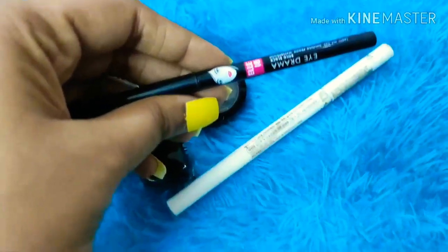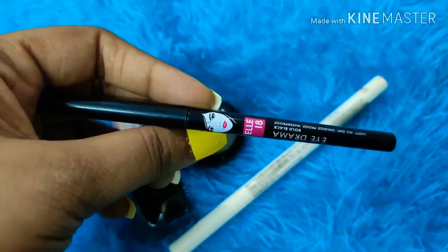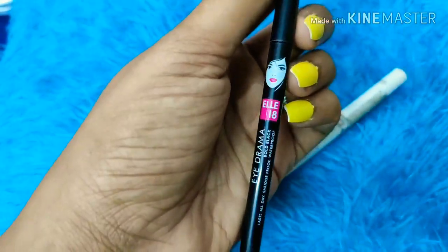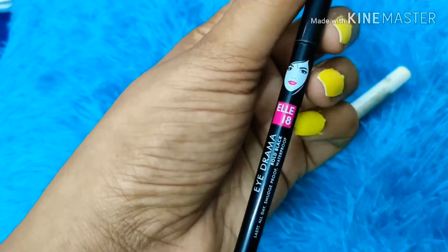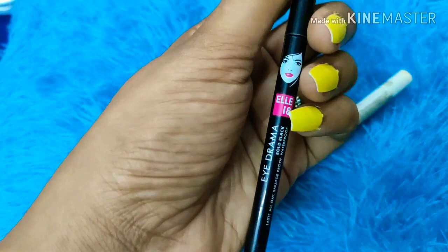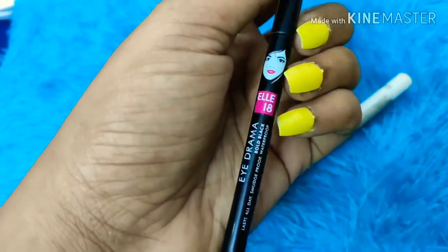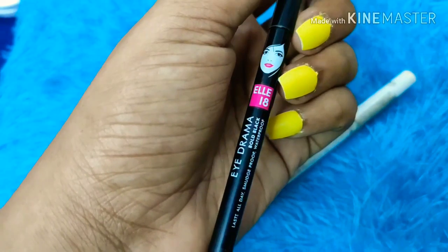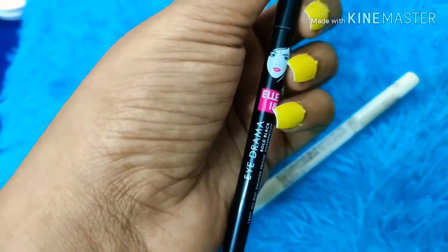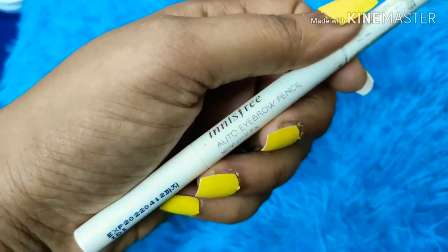The kajal I'm currently using is the L18 Eye Drama Bold Black. It is very bold, gives great definition to the eyes, and I really love the black color. It is waterproof, though I won't say it is completely smudge-proof for kajal. Compared to other brands priced at 200-300 rupees, this is very good at only 100 rupees — I got it for 80 rupees on Nykaa.